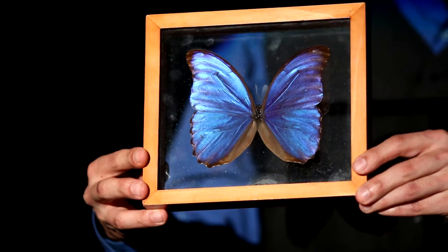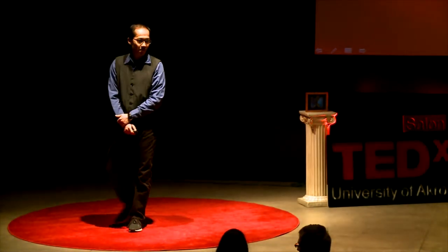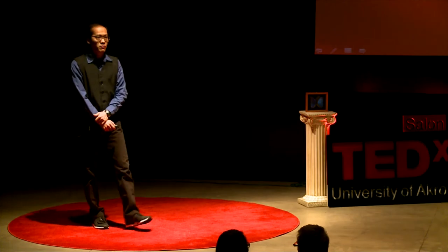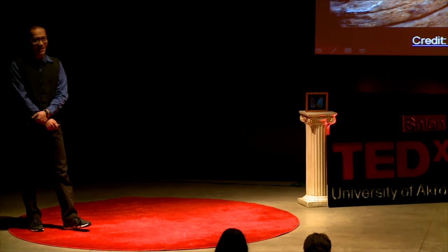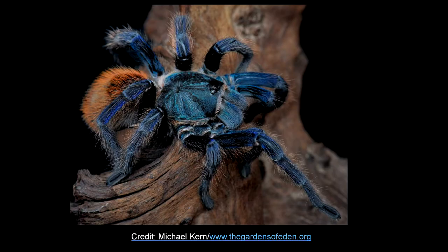So no wonder a color display developed based on morpho butterfly principles will be iridescent. The solution? Let's go back to biology and try to find a better model organism for this specific application. Does non-iridescent structural color exist in nature? It surely does. There are many tarantulas that have non-iridescent blue hair all over their body, like this one showing on the slide here.